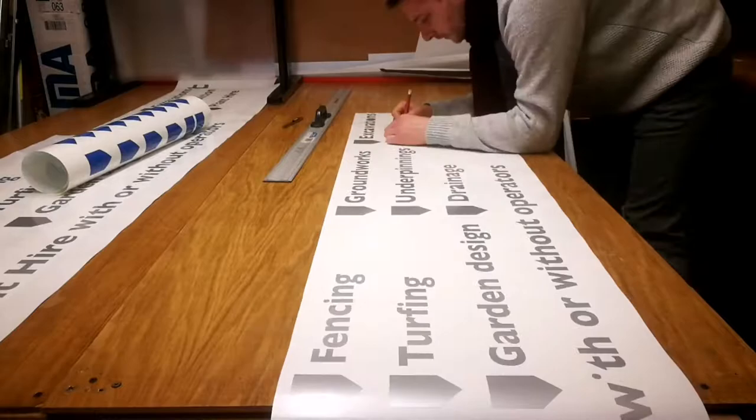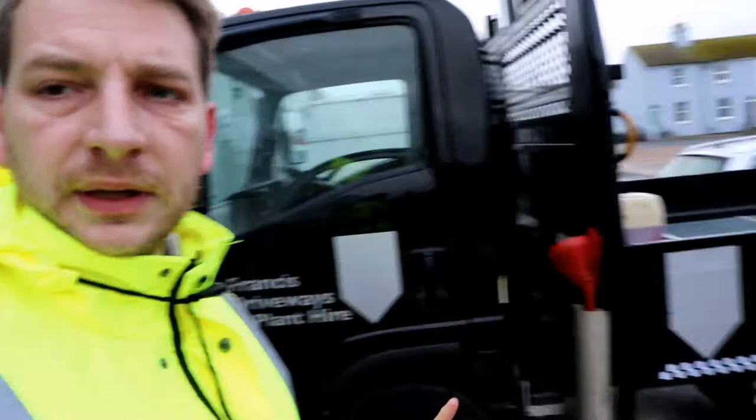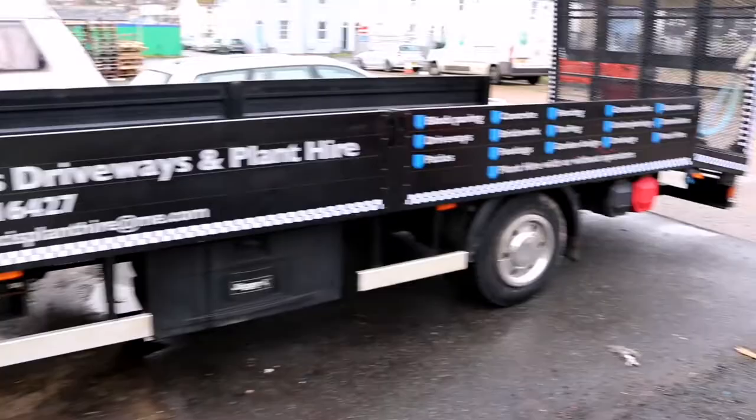I'm almost done with the lorry, just got one side to do. It did rain though. The front shields are only temporary until the digital ones turn up. We've done this side, but there are a few issues with the paint because it's only been rolled on there, so they're going to have to touch that back up.